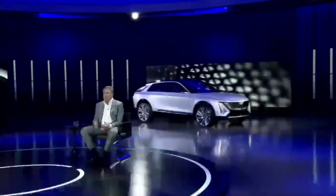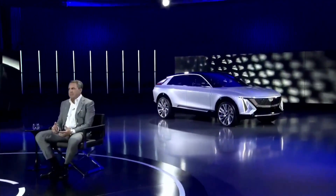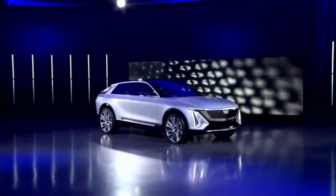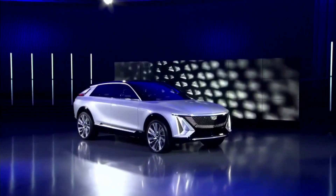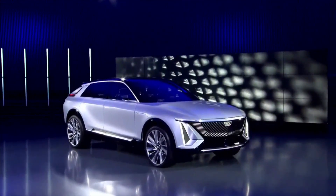Tonight, Lyriq joins that list of vehicles, and the time is right to show the world. The Lyriq is the first Ultium-powered vehicle we've shown publicly, so we've made some history right here tonight. It pairs our next-generation battery technology with bold design that advances the storied Cadillac brand even further.